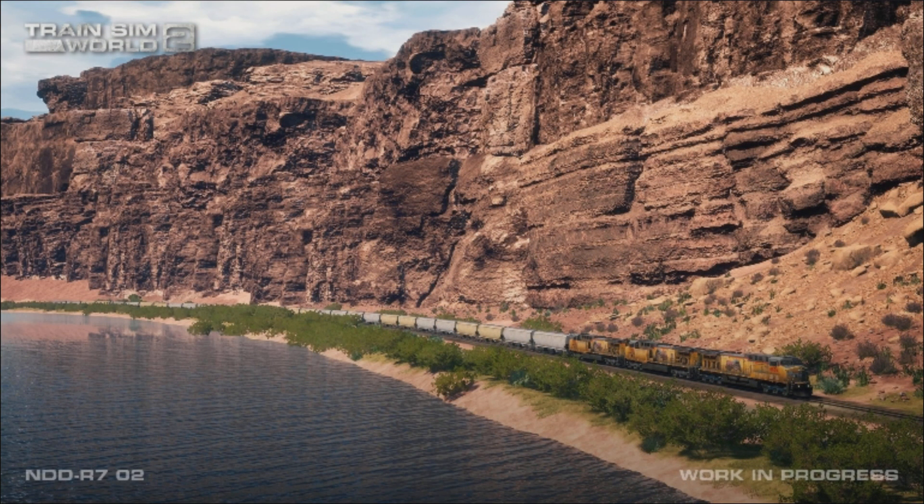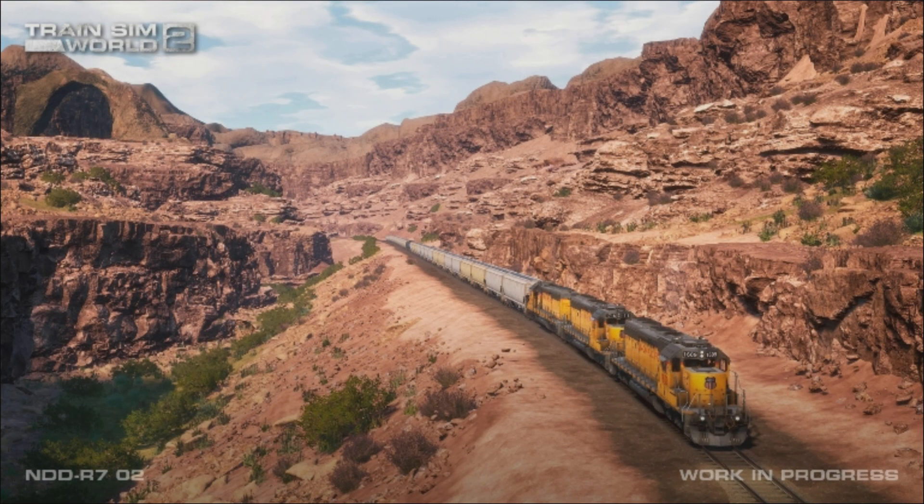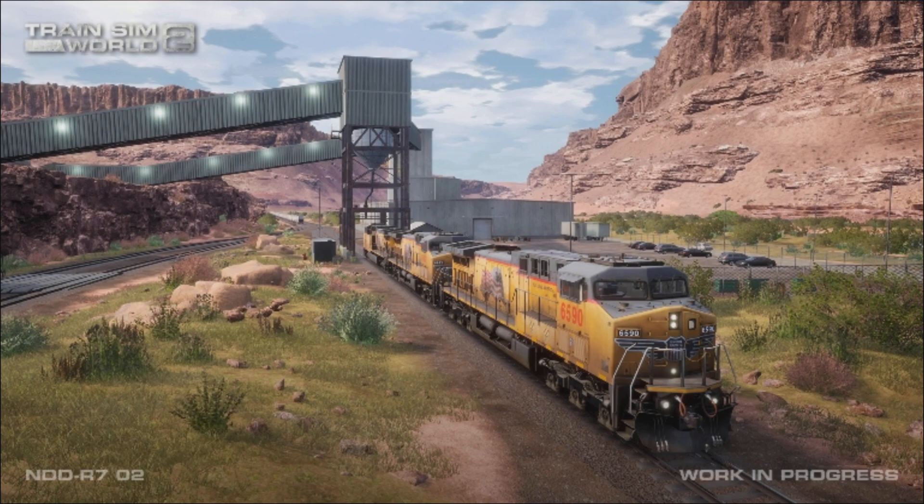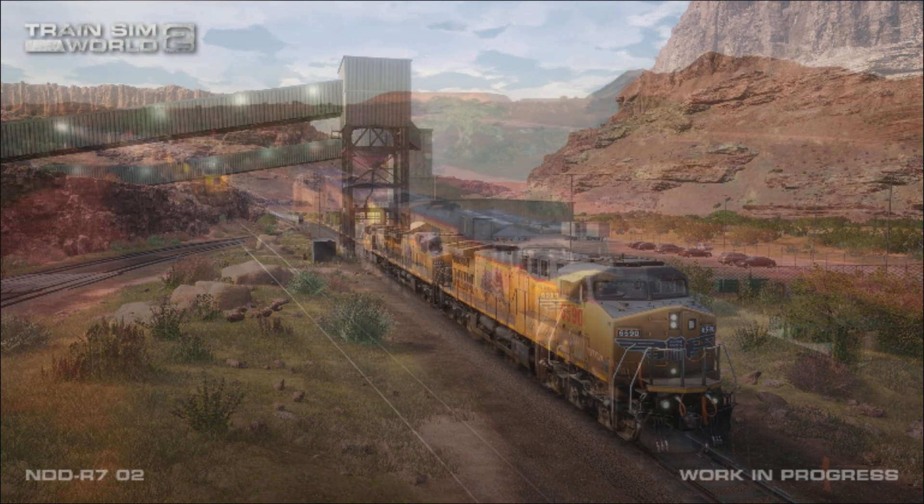The route will also include a five-mile section of the Union Pacific Green River subdivision east from Brendel to Thompson. The Cane Creek subdivision will offer heavy haul, tough American freight railroading at its memorable and challenging best.